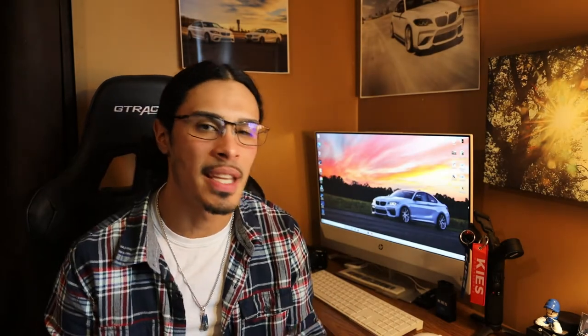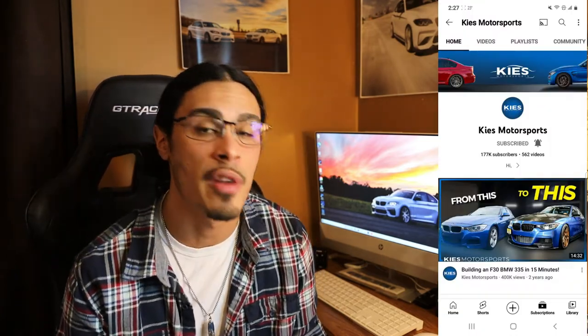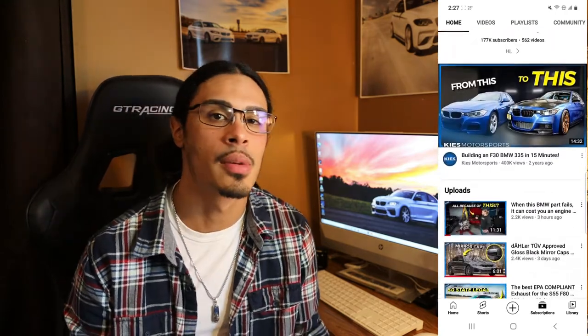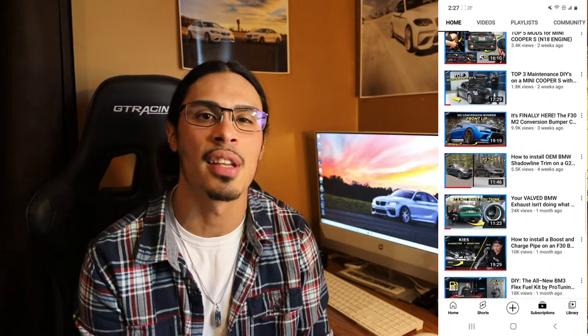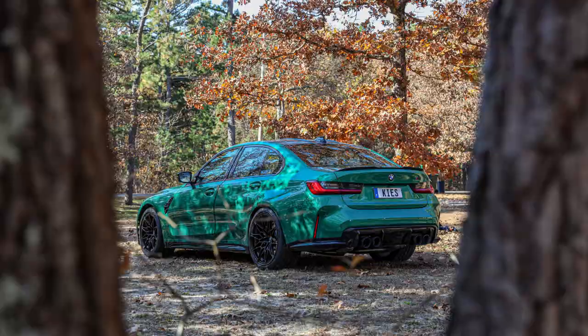Number two on the list is the Keys Motorsports F80 M3 — Brian Kiefer's F80. This car has been such an inspiration because it's so much more than just the car — it's the story and the people behind it. Brian has been one of my biggest inspirations and mentors, helping me learn how to work on these cars and even grow my YouTube channel. He also recently picked up a G80, and honestly that Isle of Man G80 kind of sold me on the big grills.